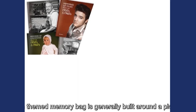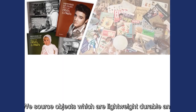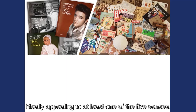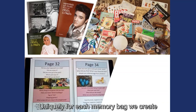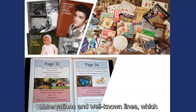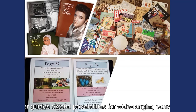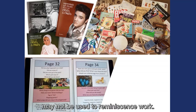Each themed memory bag is generally built around a Pictures to Share book. We source objects which are lightweight, durable and ideally appealing to at least one of the five senses. Uniquely, for each memory bag, we create a user guide containing starter questions, observations and well-known lines which correspond with each page of the Pictures to Share book. The user guides extend possibilities for wide-ranging conversation and give confidence to those who may not be used to reminiscence work.